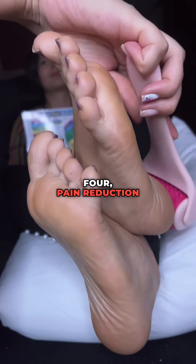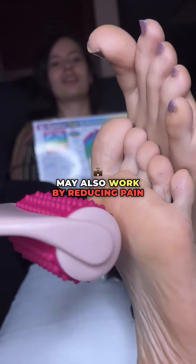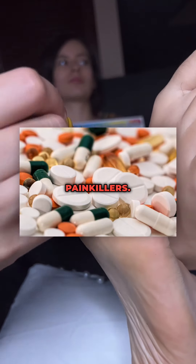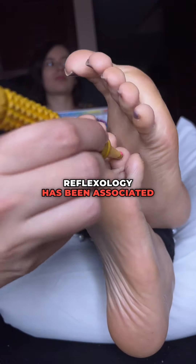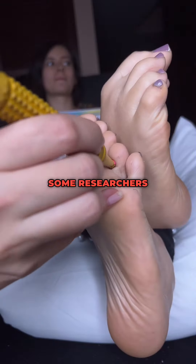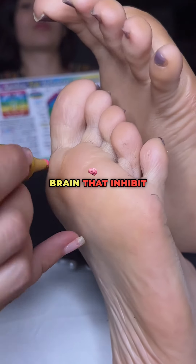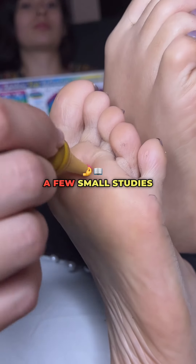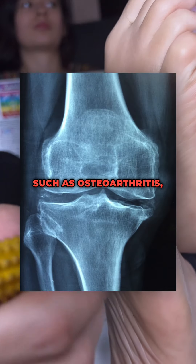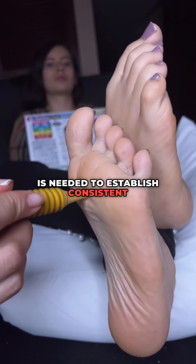Four: pain reduction and endorphin release. Reflexology may also work by reducing pain through the release of endorphins, chemicals in the brain that act as natural painkillers. Like other forms of massage, reflexology has been associated with relaxation and a reduction in pain perception. Some researchers propose that the stimulation of reflex points might activate pathways in the brain that inhibit pain signals. A few small studies have shown that reflexology can help reduce pain in people with conditions such as osteoarthritis, cancer, or migraines. However, more research is needed to establish consistent and clear effects.